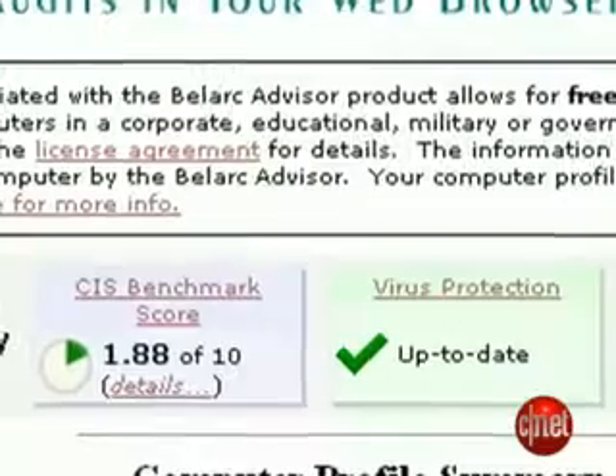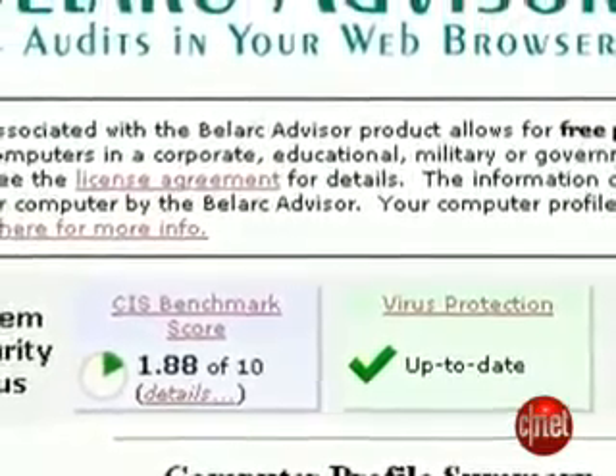BellArc won't fix problems itself, but it gives clear advice on how to address each issue. I highly recommend it to home users as a first step in evaluating their system security or for those considering a hardware upgrade.